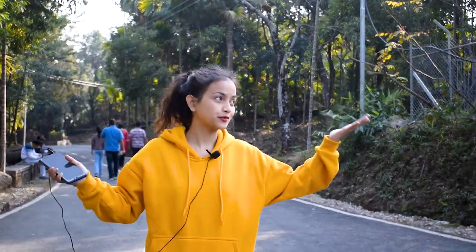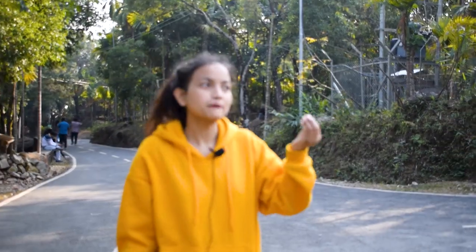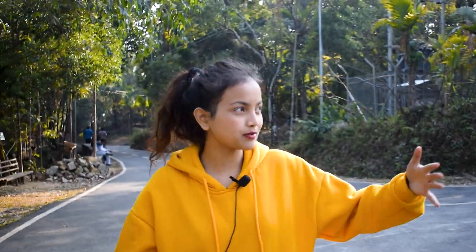We are out of the living root bridge and now at our next location — Mawlynnong, the cleanest village in Asia! It was claimed to be the cleanest village in Asia in 2003. Such a proud thing for the people who live here — they're so disciplined. It's a matter of pride not only for Meghalaya but for the entire country of India, that we have the cleanest place in Asia right here. We should try our best to conserve this.